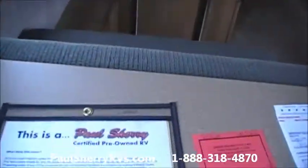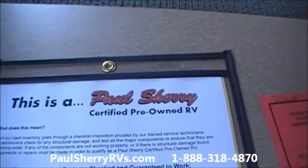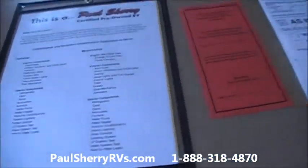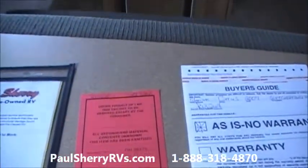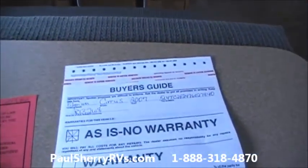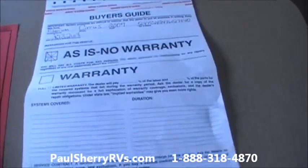Double door refrigerator, large capacity, separate freezer, TV up. It is a certified pre-owned Paul Sherry — the service department has checked out all the systems, sanitized. Stop by Paul Sherry's or give us a call.